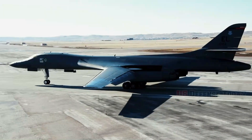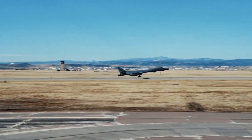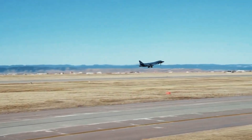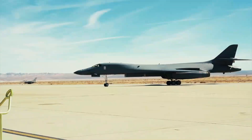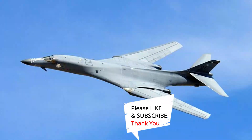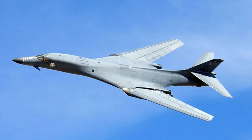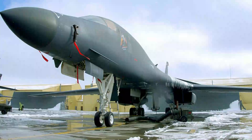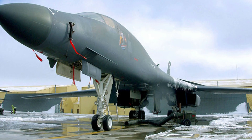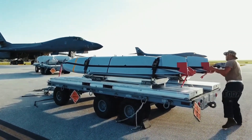Originally conceived in the 1960s, the B-1 bomber was designed to combine the range and payload of the B-52 with the Mach 2 speed of the B-58 Hustler, and replace both aircraft. After a lengthy selection process, Rockwell International, now part of Boeing, won the competition and developed the B-1A, which boasted a top speed of Mach 2.2 and could travel long distances at Mach 0.85 at low altitudes.